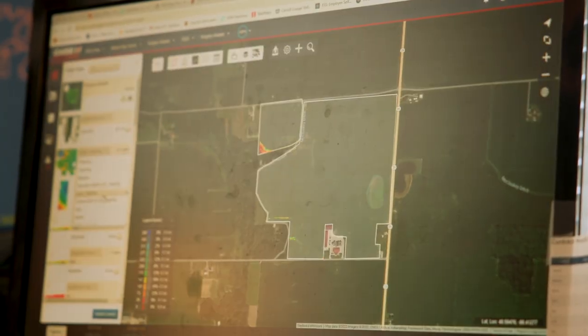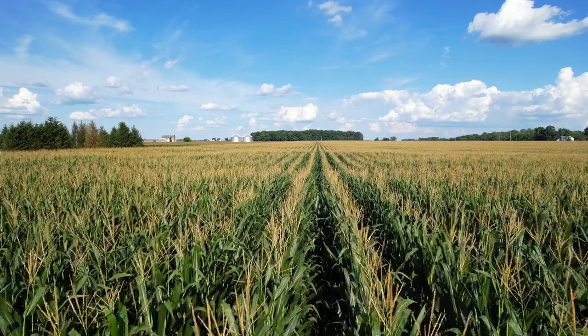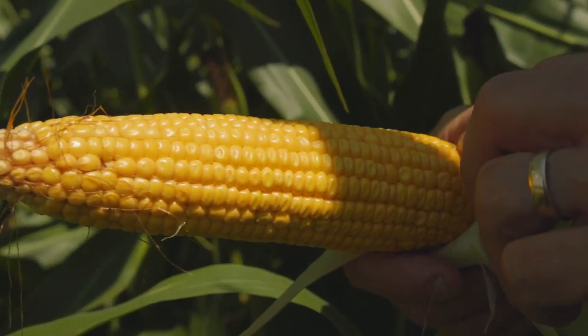By knowing what variety you're harvesting at any given time in the field, this helps you compare not only yield and moisture — you can also relate features of the actual crop that you're harvesting as well. For corn, that allows you to look into things like late season plant health and where did that crop set its ear from a height perspective, so you can help choose varieties for next year the way that you like to farm.